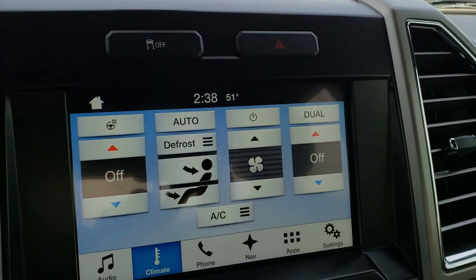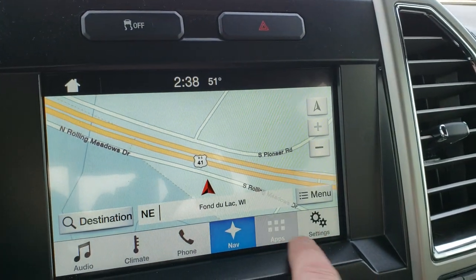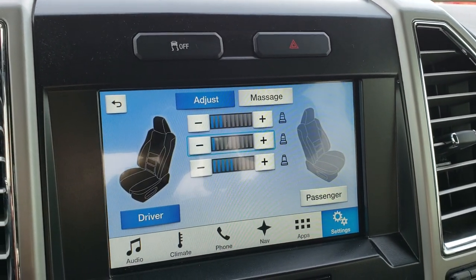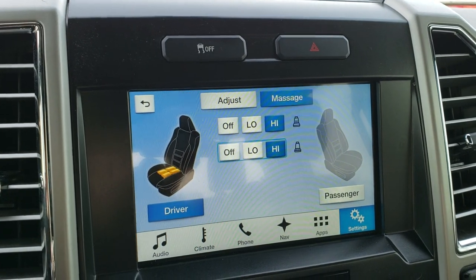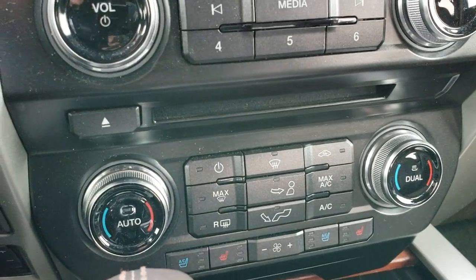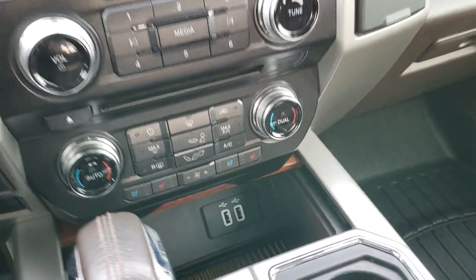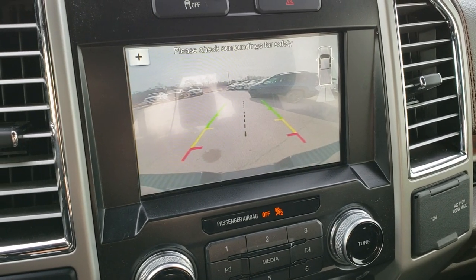And yes, it does have the heated steering wheel. You've got factory navigation right here as well, plus all your apps, and ambient lighting. Has the multi-contour seats, which is really cool — you can turn the seats on to massage mode and it actually pumps up the different airbags in the seat while you're driving, so you get a massaging seat. Heated and cooled seats, dual climate control, and it does have the CD player, USB, and the Sony sound system. Stability control is also present, and this is where your backup camera shows up as well.